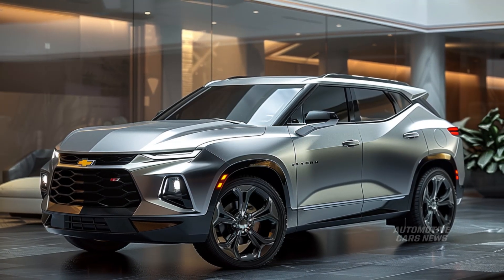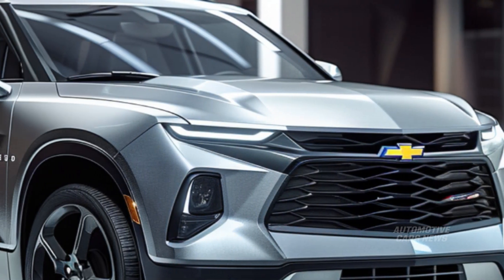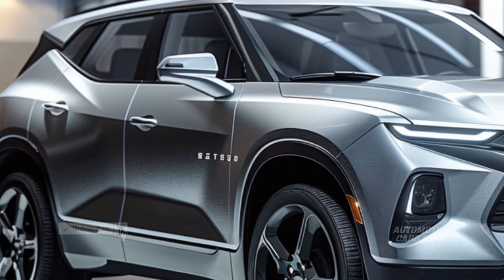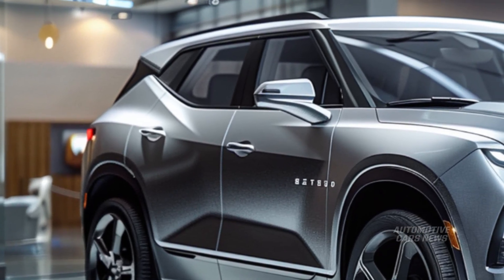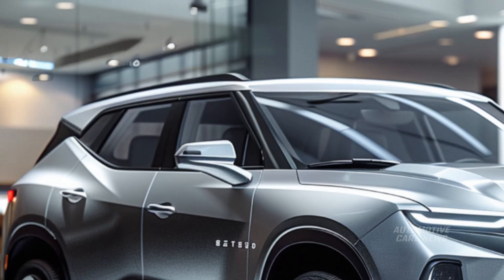Despite the fact that the Camaro is no longer manufactured, the 2025 Blazer provides consumers with a glimpse of the sports coupe's appearance and personality. There is a significant amount of design language that is borrowed from the Camaro, but the Blazer improves upon it by having a back seat that is more spacious and more storage capacity.